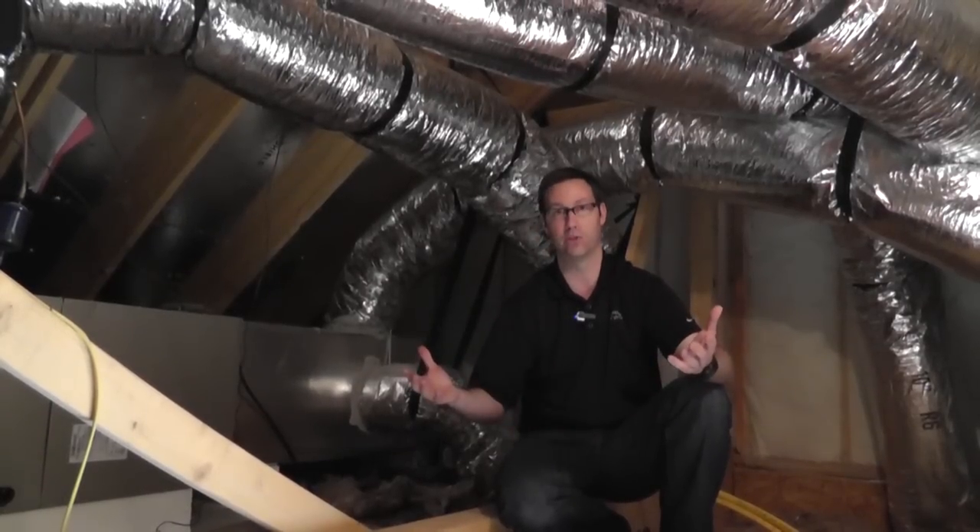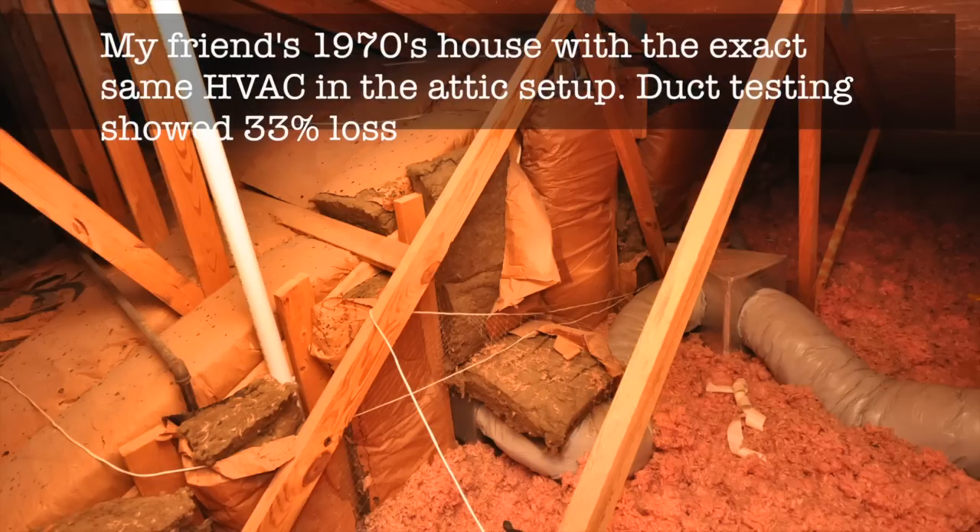An older house — houses built in the 50s, 60s, 70s have this exact same setup with the same type of flexible duct. Those could be 20, 30% loss or more.